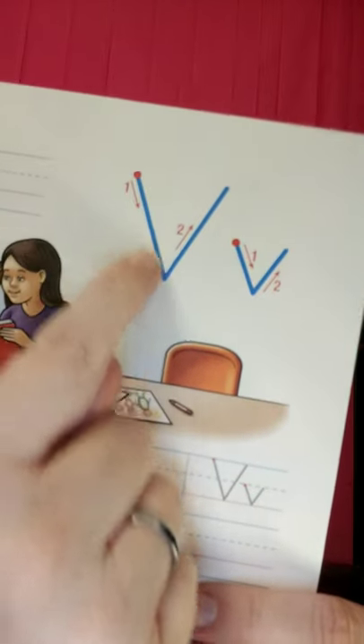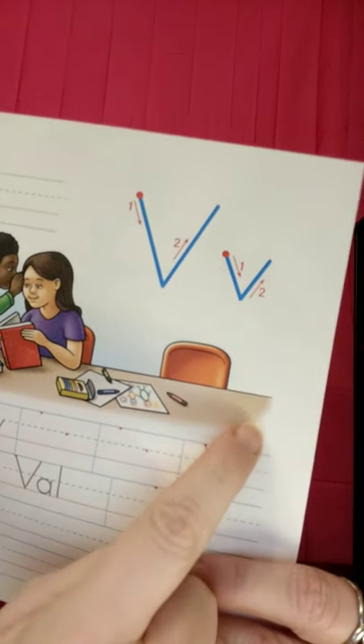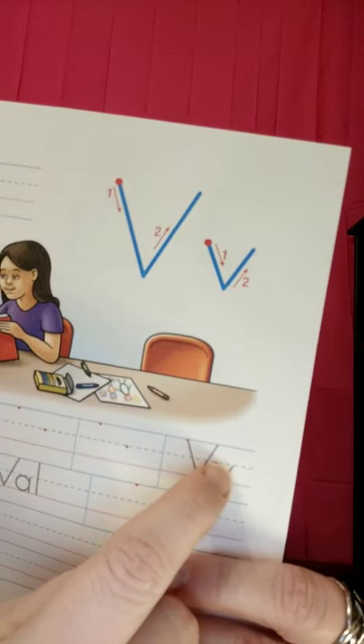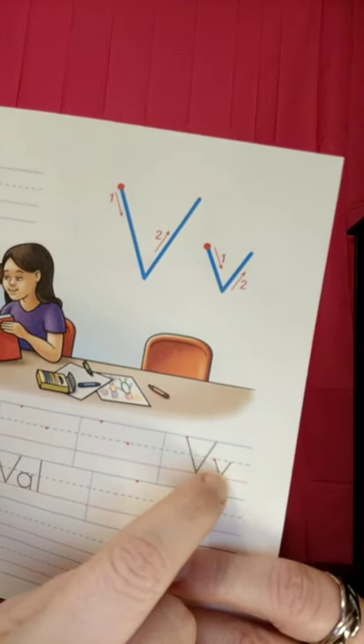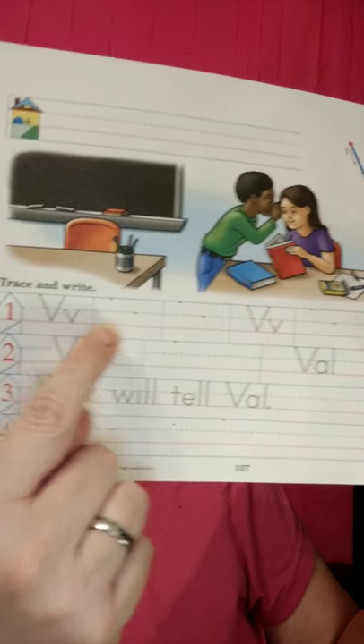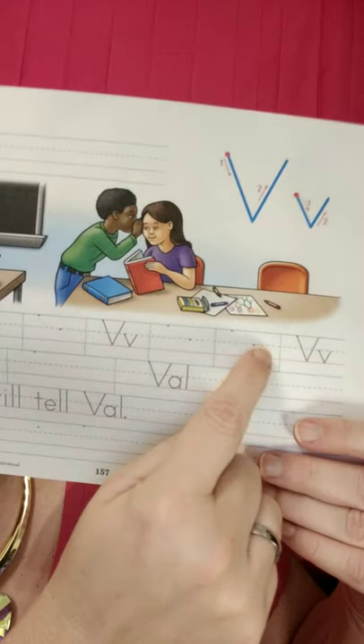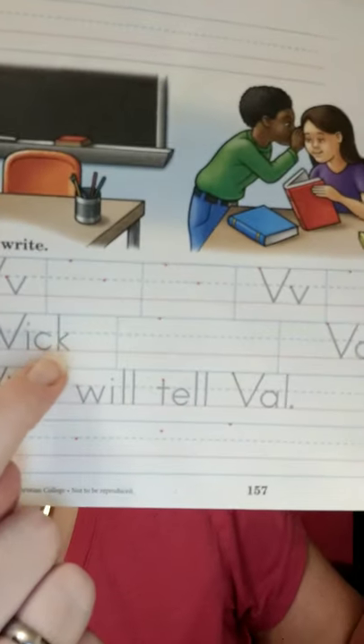We're going to start with a review of the letter V because this is nothing new. Start right here where the red dot is — go down and up. Capital V, or big V, goes from top line to bottom line. And little v starts at the halfway mark — the dotted line — goes down to the bottom and back up and stops at the half line again. So remember to trace, copy, trace, copy.